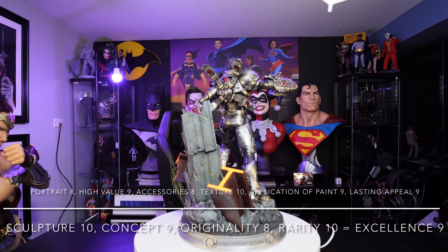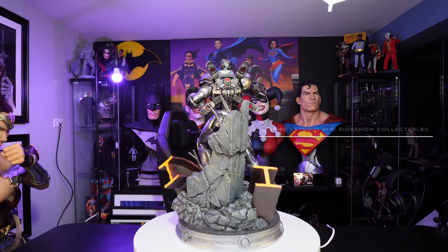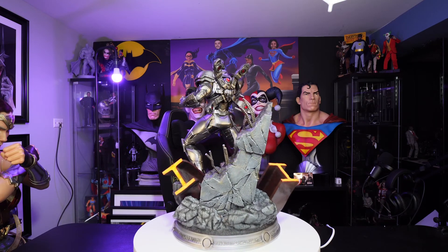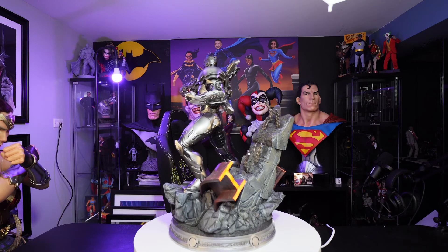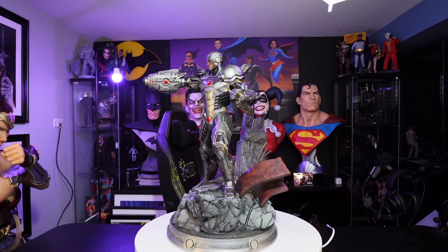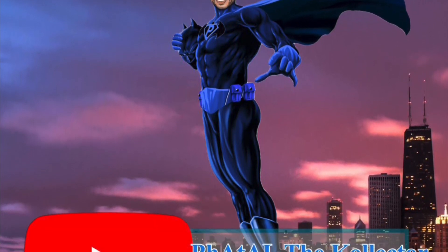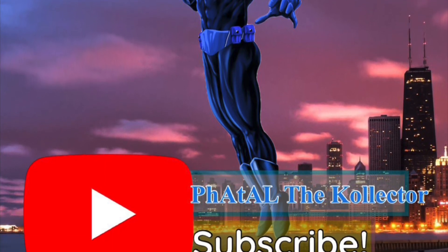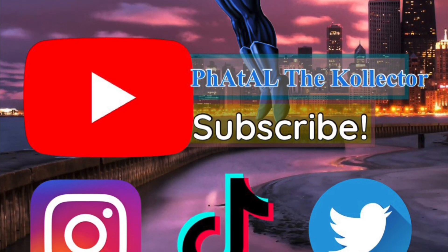If you can find him at cost or just a bit over — I probably wouldn't go $200 more than the original — I think it would be a great deal. That's it for this video, guys. This is Fatal the Collector. If you like this content, please leave a like, leave a comment in the comment section, subscribe to the channel, and hit the bell notification for upcoming content. I enjoy this, and I enjoy the community. Thank you guys again for tuning in. This is Fatal the Collector. God bless. Peace.